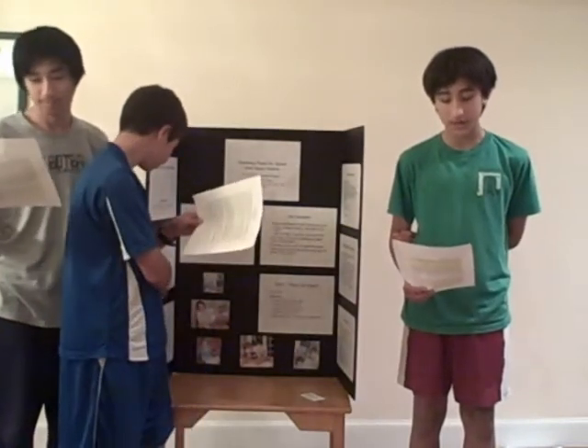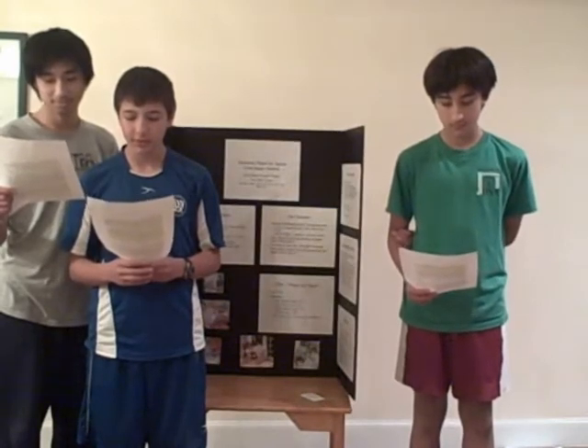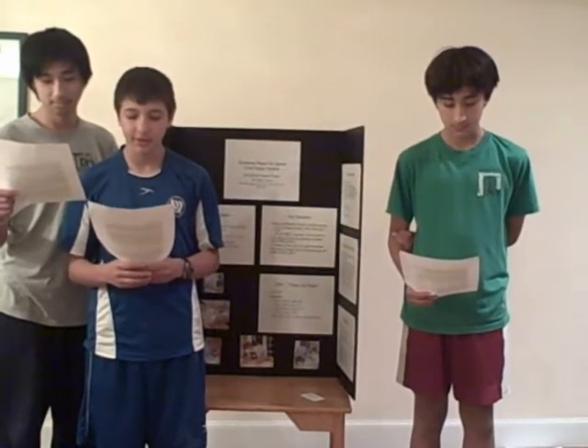The spinal cord is a column of vertebrae made of a tube of nervous tissue. As part of the central nervous system, it works with the brain and the rest of the body, transferring information. Injuries to the spinal cord include Brown-Séquard syndrome, injury, and infections. These can lead to paralyzation.